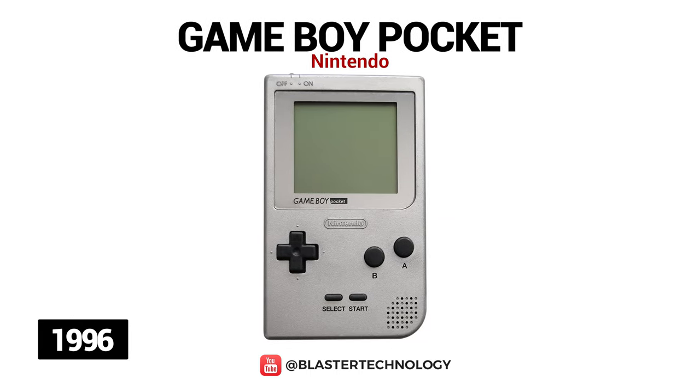In 1996, Nintendo released a smaller and lighter version of the original Game Boy called the Game Boy Pocket. It had a black and white screen and operated on two AAA batteries, compared to its predecessor which had four AA batteries. Later, due to very high demand, an LED was added to indicate the battery level.